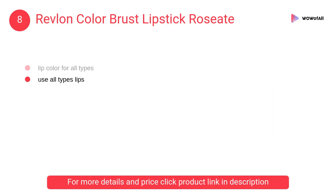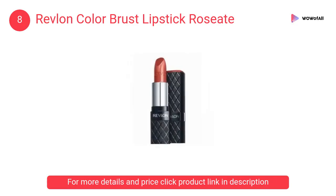At number 8, Revlon Color Brushed Lipstick Roseate. Unique Elasticolor technology hugs lips with an explosion of color that feels virtually weightless. Innovative pigments provide immediate release of rich color on lips in just one swipe.